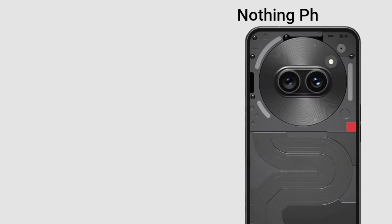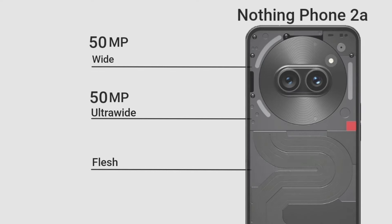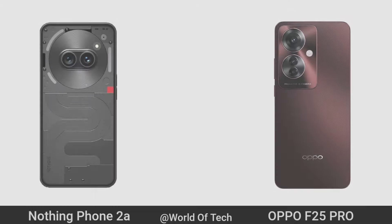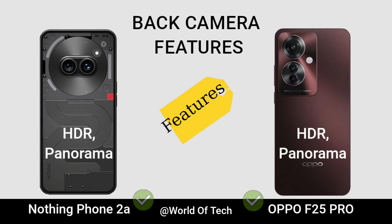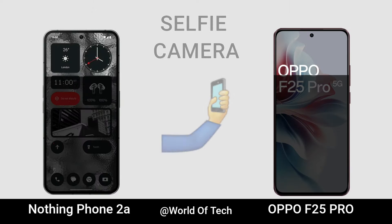Now for Camera. Main Camera Video Record. Main Camera Pictures. Selfie Camera.